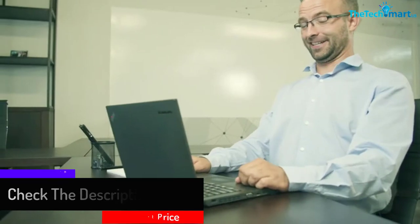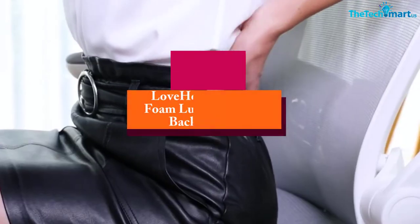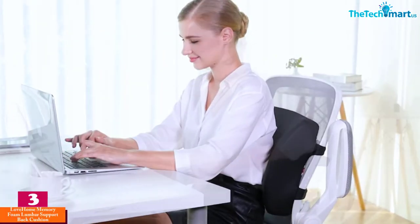The Soft A Care helps reduce the possibility of back pain, loin pains, and fatigue. At number three, we have the Love Home Memory Foam Lumbar Support Back Cushion. The Love Home lumbar support is designed to provide optimum support for your spine by shaping the natural curve of your spine.